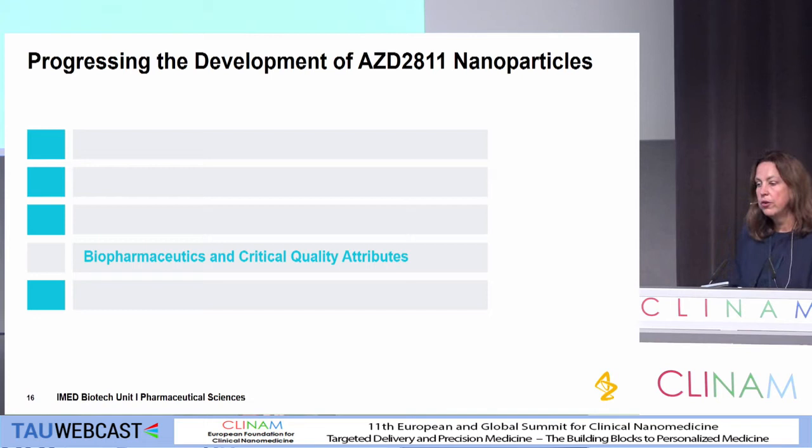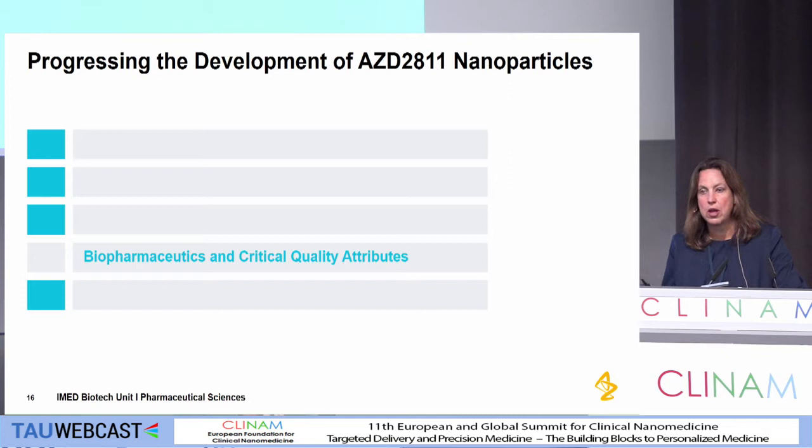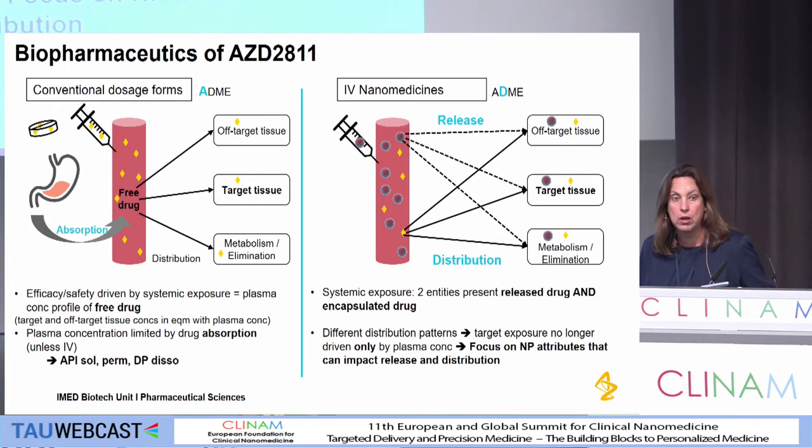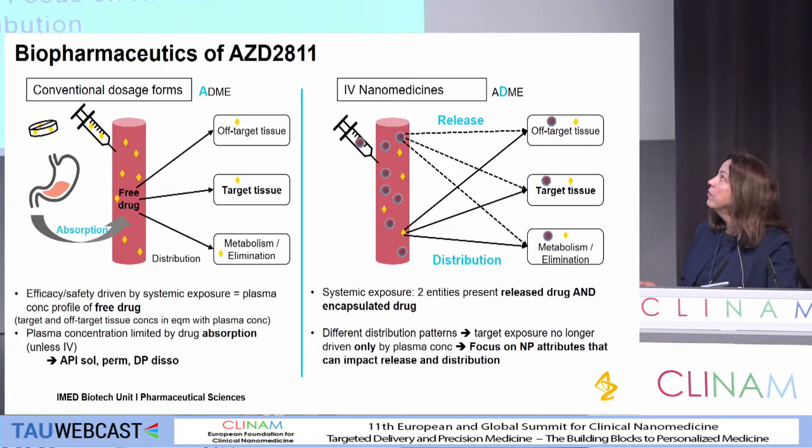In the last few minutes, I want to talk about biopharmaceutics and the critical quality attributes from a biopharmaceutics perspective. Biopharmaceutics were defined as anything that affected the rate and extent of absorption from a dosage form. In classical biopharmaceutical sciences, we were really worried about the A in ADME and factors the dosage form affected. But when we're working with nanomedicines, it's a very different picture because we're also looking at the particle distribution, the free drug distribution, and the release from that particle. All of a sudden we're also worried about the D in ADME.